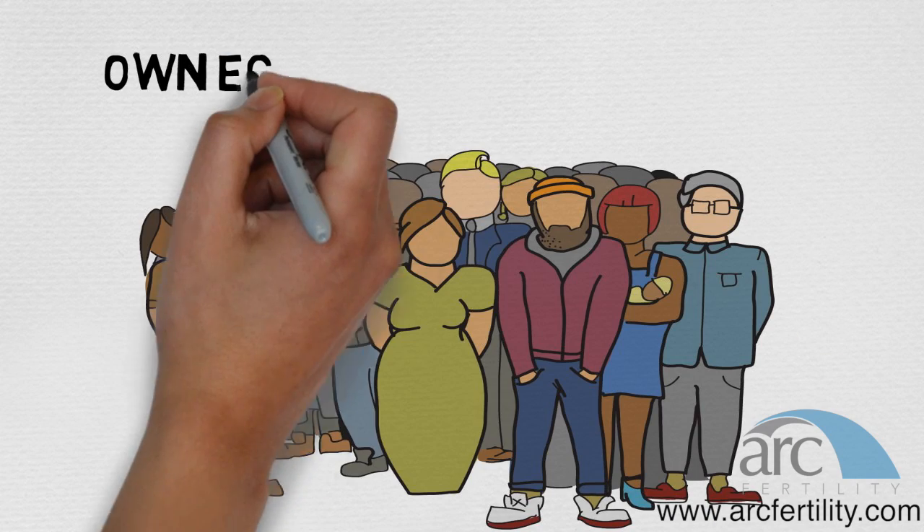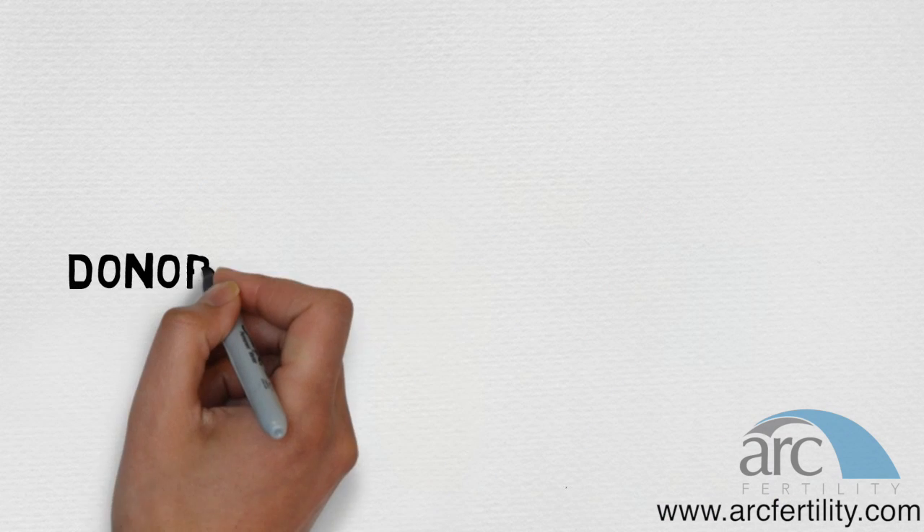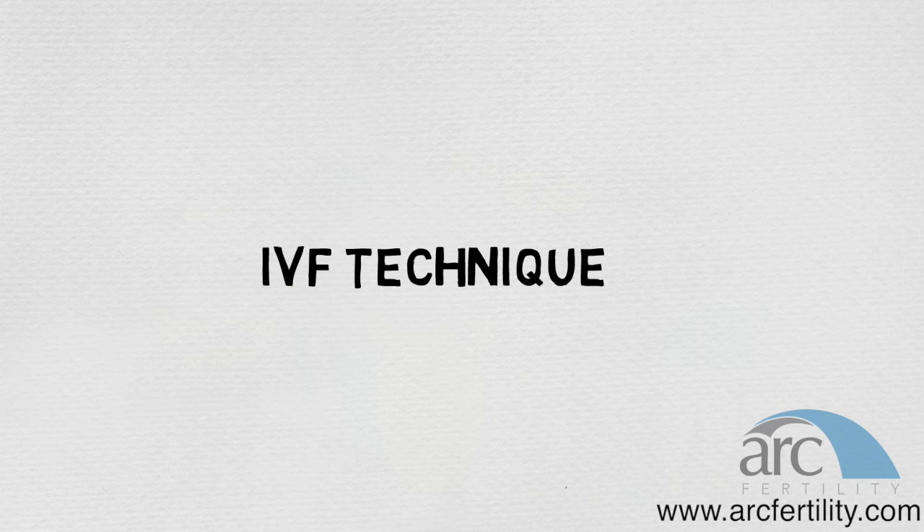You can use your own eggs and partner's sperm, or use a combination of donor sperm and/or eggs. There are many possible choices with IVF that are used depending on your specific situation.